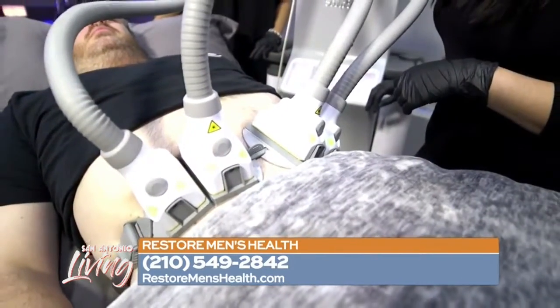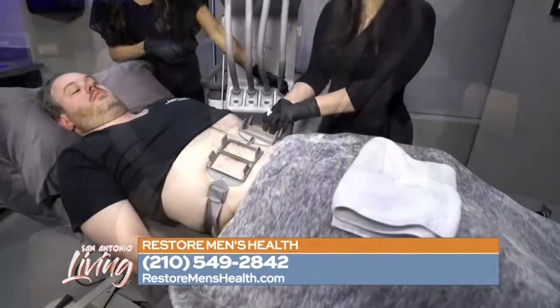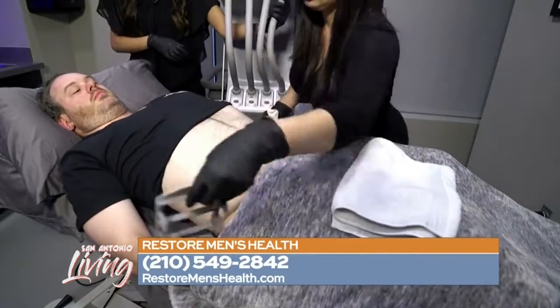We don't turn anybody away — we can definitely help anybody. Typical results are going to be between 6 to 12 weeks. You're going to start to see some results at six weeks, with full results after 12.